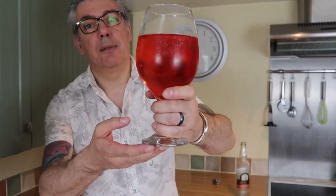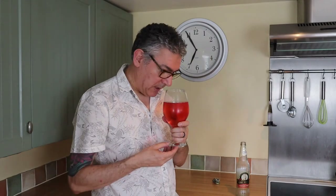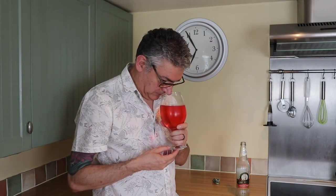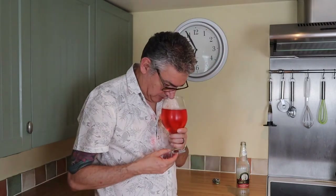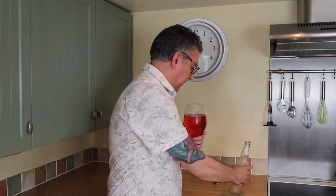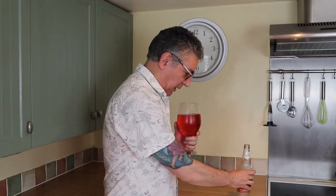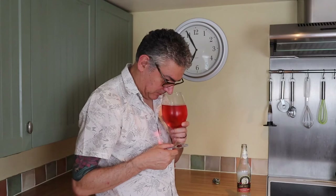It is carbonated — you can see the bubbles in the glass — but it doesn't look overly forced. Getting a floral aroma, so I guess that's what they call the apple blossom, but I couldn't tell you that's apple blossom. Okay, let's give this a go.